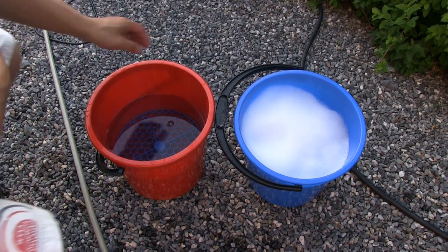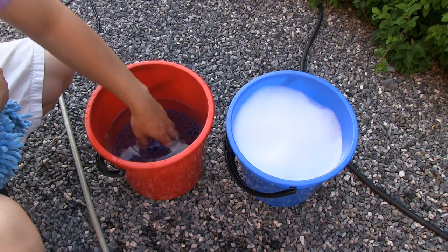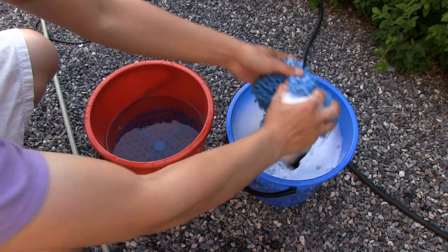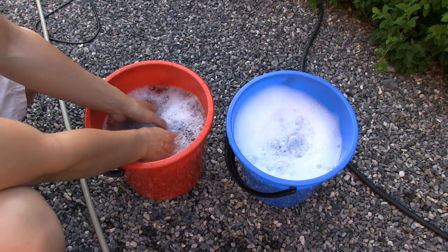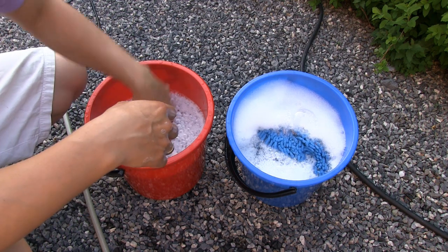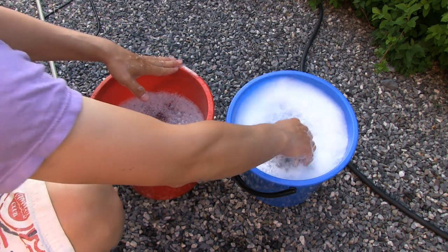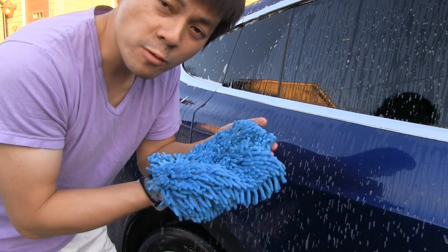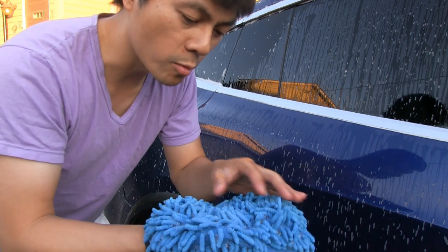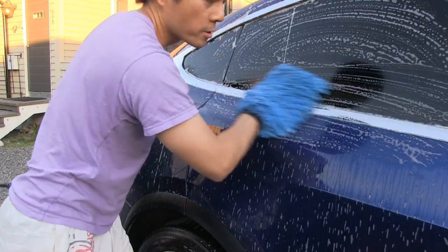Finally we are ready to wash the car. You can see we have two buckets — this is important. One has soap water and the other has clean water. I have a grit guard: you dip the mitt in the soap bucket, wash the car, and then rinse the mitt in the clean water bucket to get rid of all the grit. The grit guard traps sand at the bottom so you don't grab it and cause micro scratches on your paint. I use a microfiber mitten to wash the car because it absorbs all the dirt without making scratches. Use lots of soap and lots of water and gently wipe.